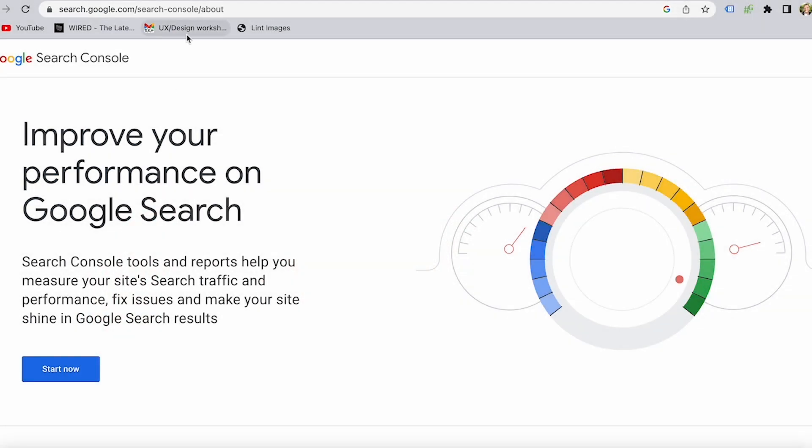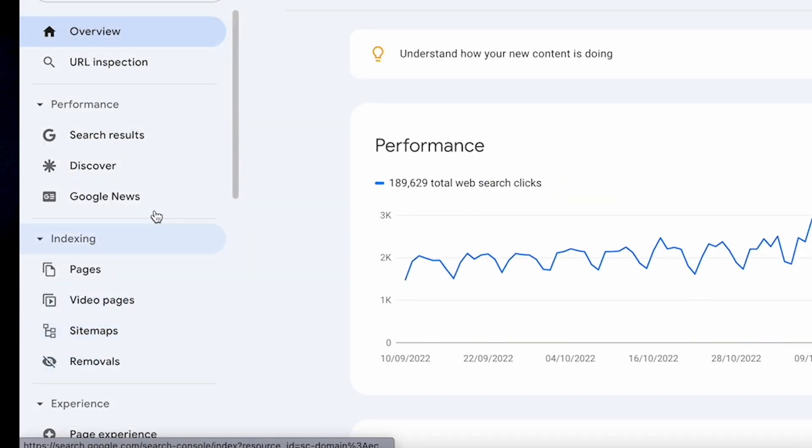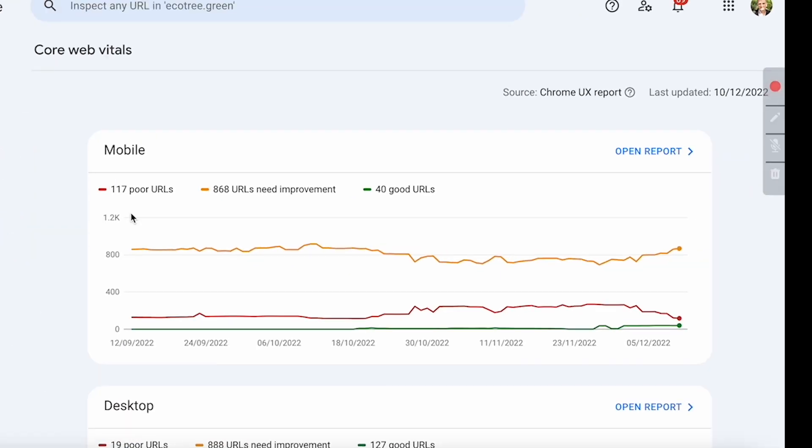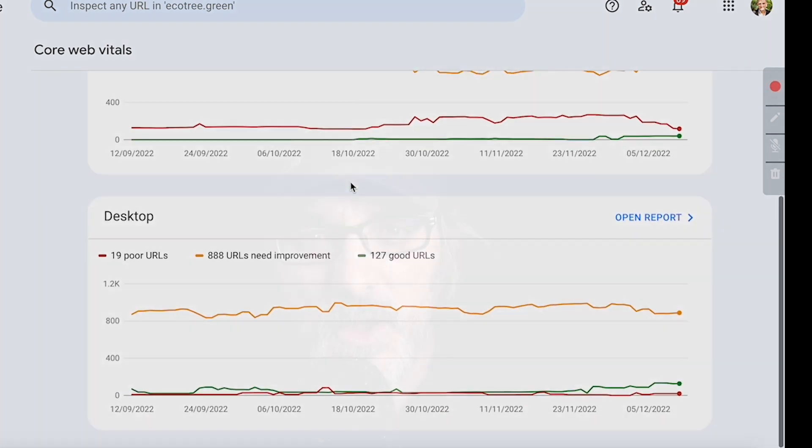How do we identify the pages that need to be optimized? For a global view I use a tool called Google Search Console. There's an Experience section on the left with the Core Web Vitals. This tells us how users experience our web pages on both mobile and desktop, with data reported back from users' browsers. This shows us which pages on our website have the most problems.